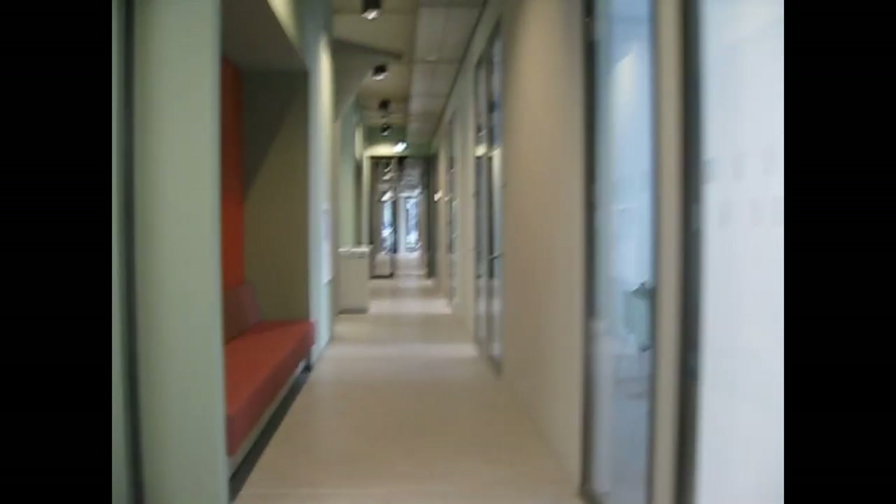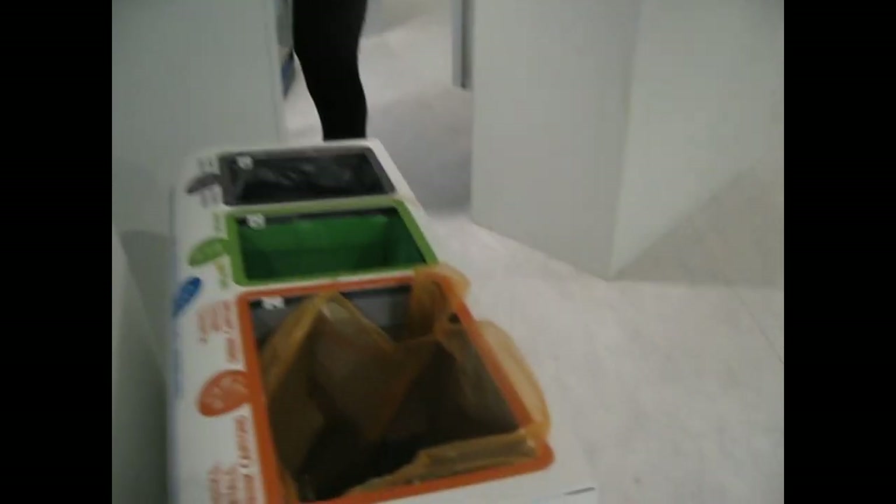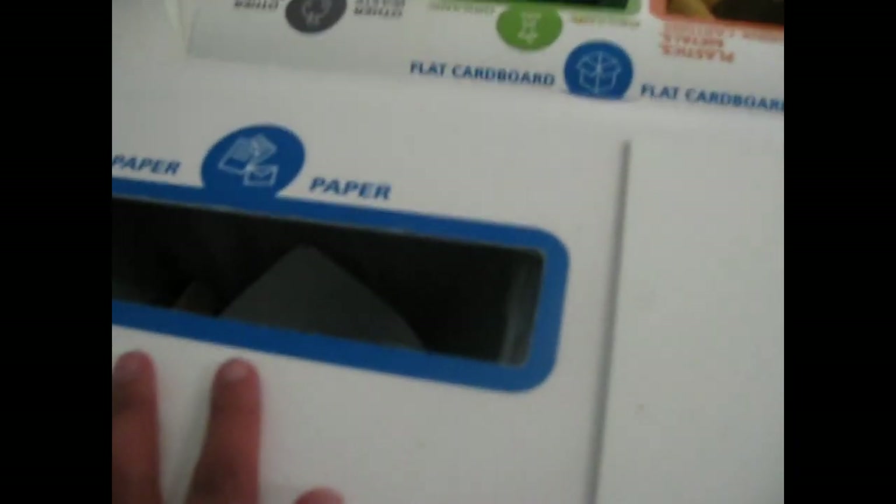The ground floor of the building doesn't really have too much interesting, other than that this used to be quite the maze when I first arrived here. But now I recognize everything. There are trash cans to separate waste, and there used to be a cup slot here for throwing away old cups, but it's been sealed off. I don't know exactly why — that seems like a good idea to keep.